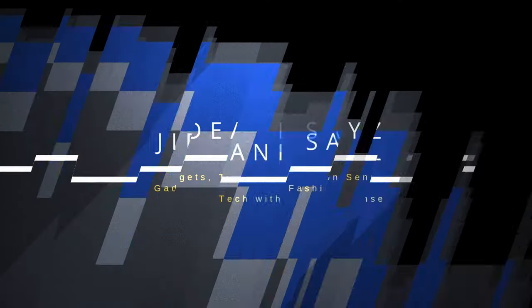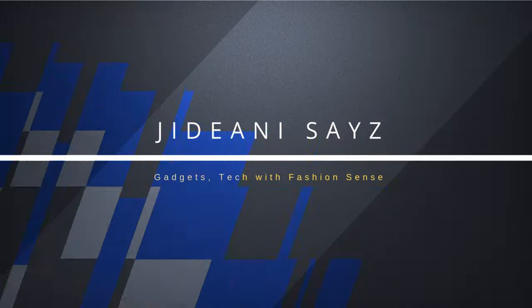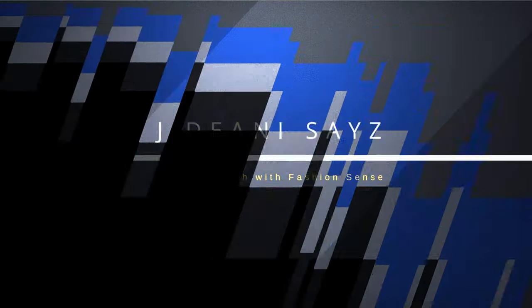I'm only giving y'all a little bit of props. Welcome back. This is Jadani Says.